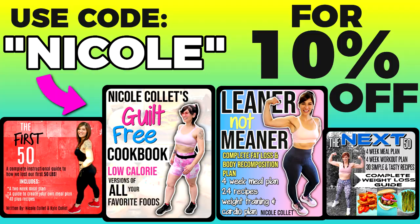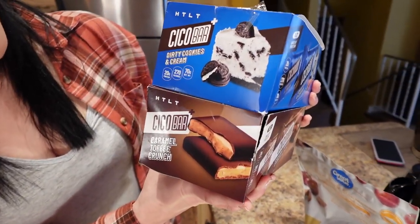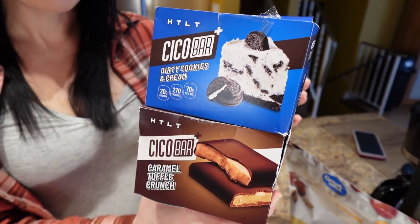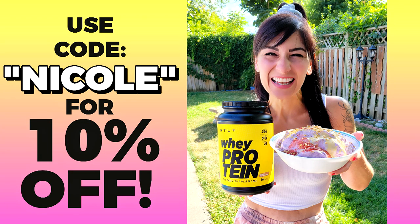If you want to know more portions and exact meals that I ate to lose the weight, I do have weight loss eBooks — links are down below. I also have a guilt-free cookbook; use code Nicole to save 10% off. I also got HTLT, and they just came out with new Psycho Bar Plus flavors: dirty cookies and cream and caramel toffee crunch. They've got 20 grams of protein, made them tastier and softer — it's like eating a chocolate bar with way more protein. Link down below, use code Nicole to save 10%.